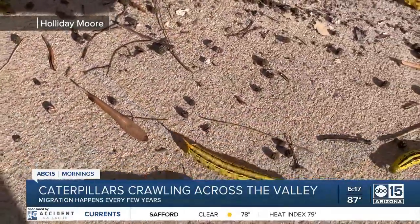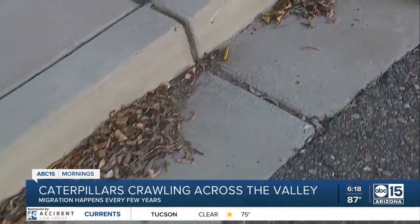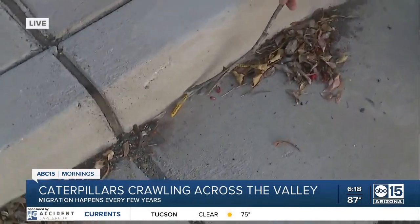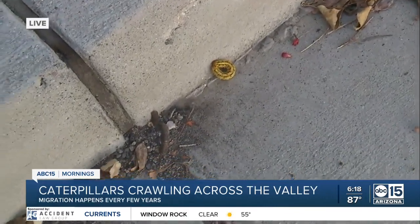Patrick Hayes joining us live right now with more on these little critters. Patrick, were you the type who was playing with bugs when you were a kid? Yeah, I'm from Yuma, so I'm used to maybe desert animals, some lizards, some rats here and there. Never really bugs quite like these, but if you check it out, you can see these are pretty big caterpillars and these are called white-lined sphinx moths.